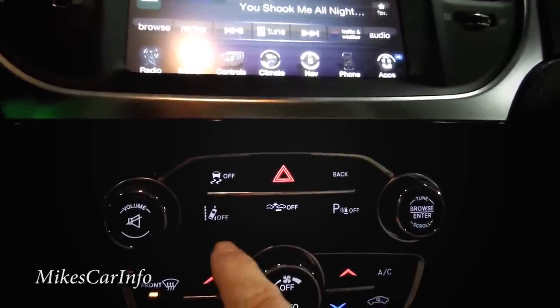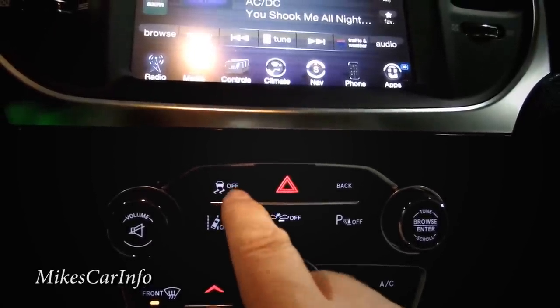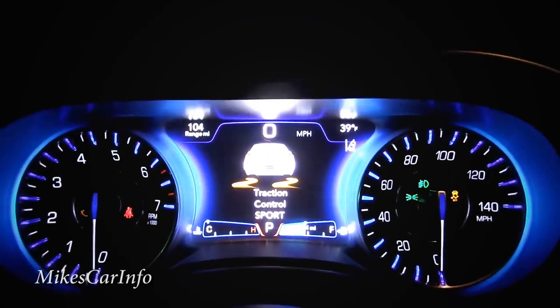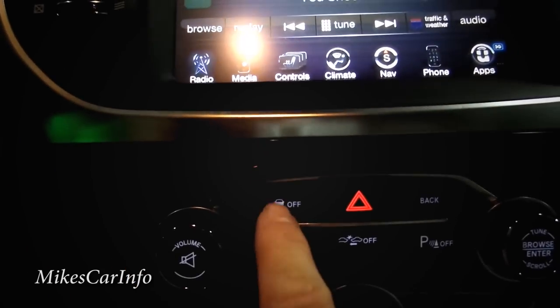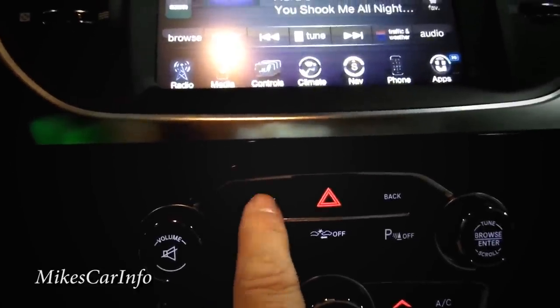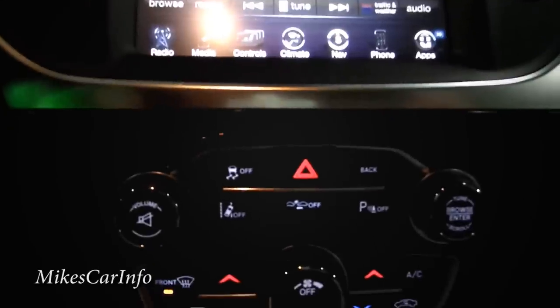There's a traction control button — default is on. If you push it, it'll say traction control is off and you're in a sort of sport mode. That's for spinning tires if you want, but it's also useful if you get stuck in snow and need to spin the tires a bit to get going.